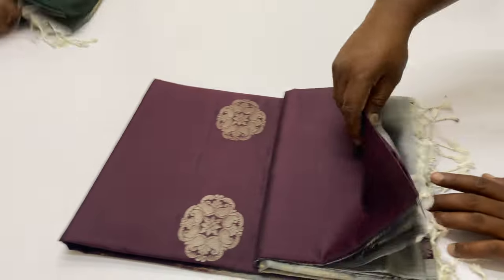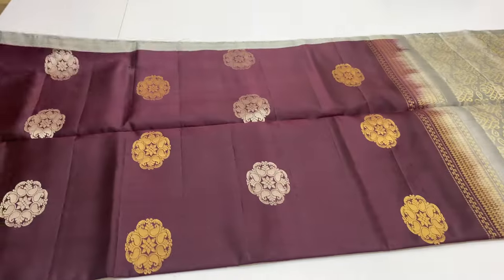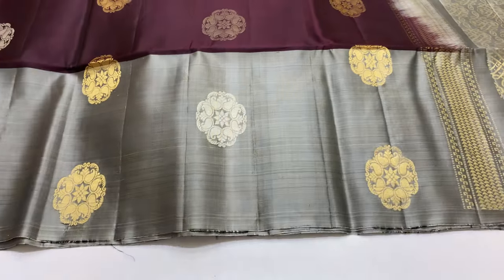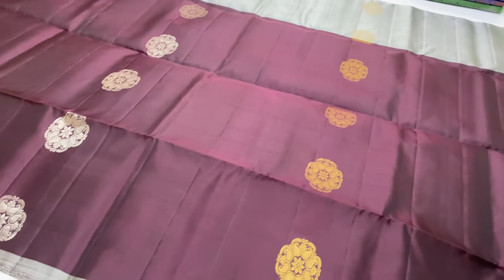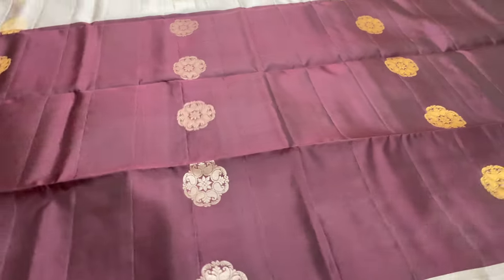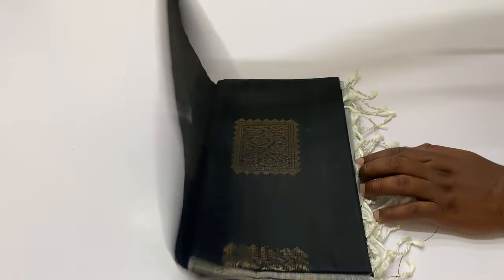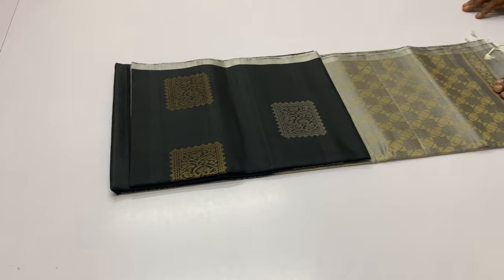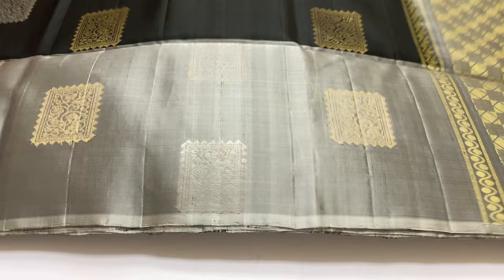Next sari — pallu and blouse grey color, body portion brown color. For international shipments, we collect extra charges based on the package weight. Next sari — body portion black color, pallu and blouse grey color. Gold and silver zari motifs, full alternative rose pattern. Sari code full and full gold attested sari. Grey shade sari with black thread design.